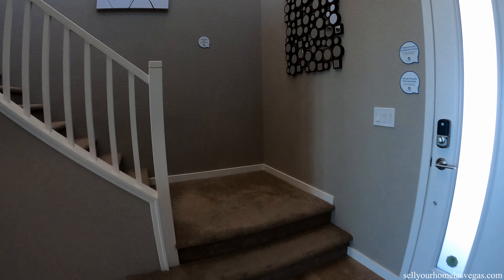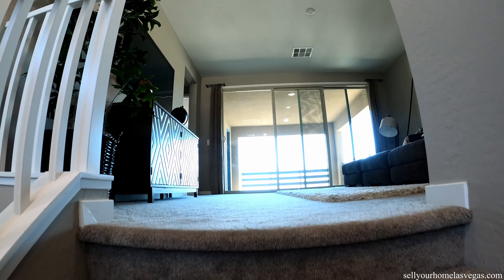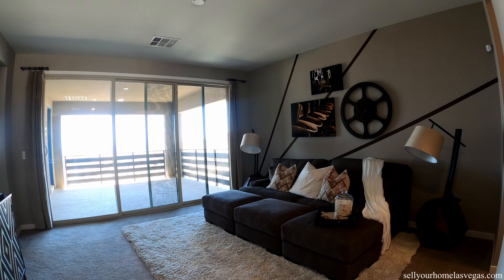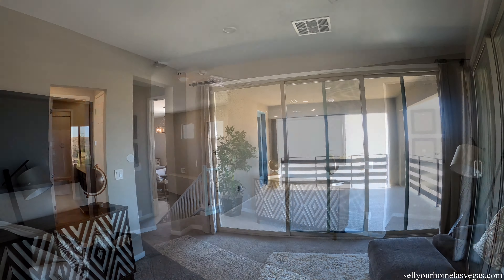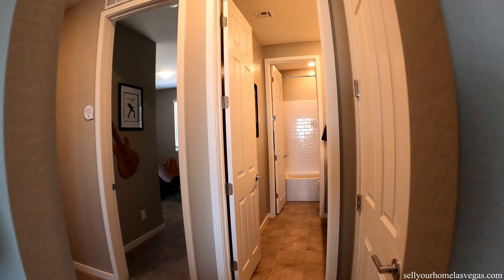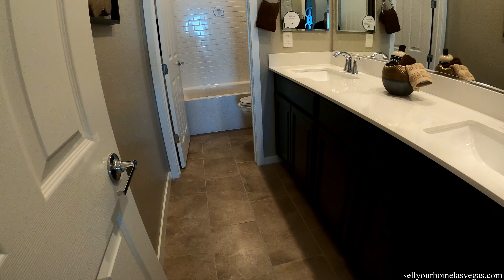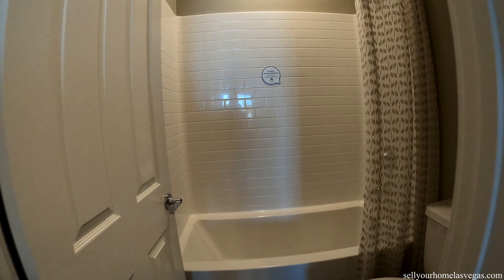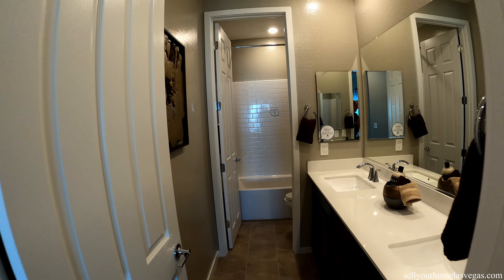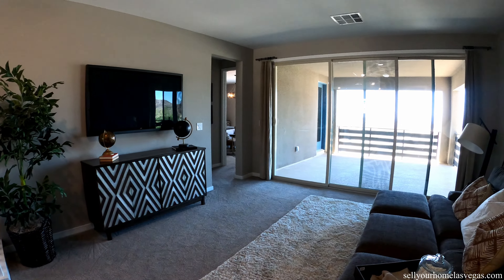All right, let's head upstairs — standard carpeting, standard pad. As we come off the stairs you've got this loft straight ahead, equipped with the triple stacking slider, and this loft has access to its own bathroom. Bathroom number two has dual undermounts, quartz tops, 12 by 30 tiles, and a tub and shower combo. There's also a linen closet. Very cool loft.